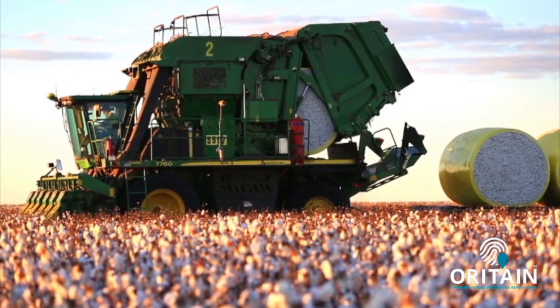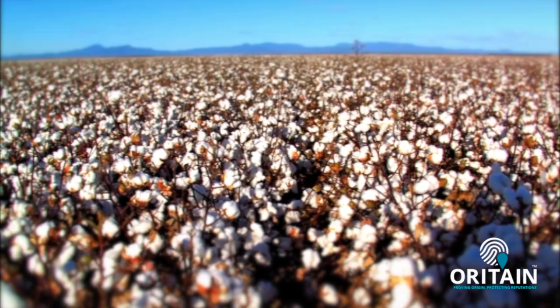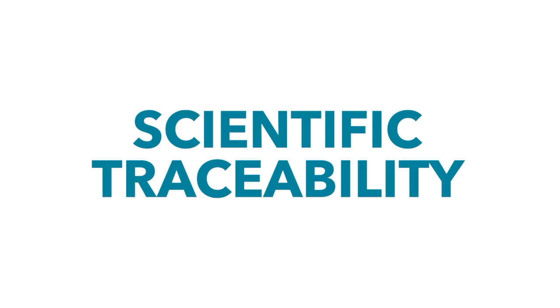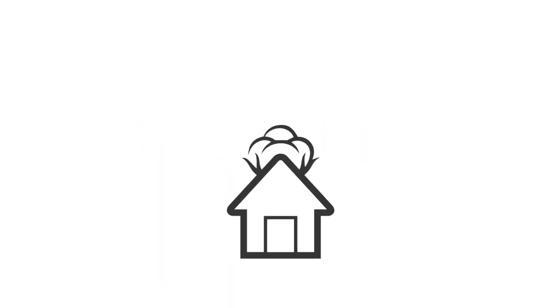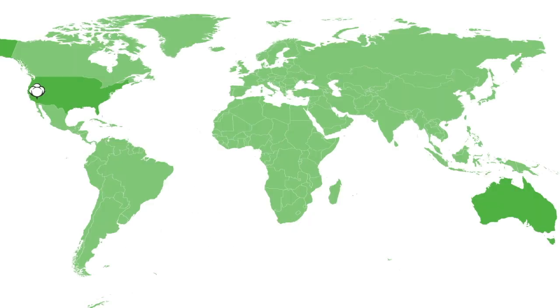Orotain is excited to provide advanced traceability to the cotton industry. Orotain complements other traditional traceability measures, but goes further in testing the product to verify its origin and isn't reliant on barcodes and labeling. Orotain's scientific traceability allows cotton to be traced from any point in the supply chain back to the place it claims to be from. Orotain has taken samples of cotton from the United States and Australia and analyzed them for their very own origin fingerprint.